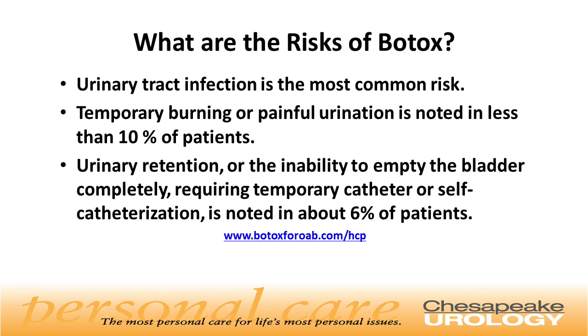What are the risks of Botox? Urinary tract infection is the most common risk. Temporary burning or painful urination is noted in less than 10% of patients. Urinary retention, or the inability to empty the bladder completely requiring temporary catheterization or self-catheterization, is noted in about 6% of patients.